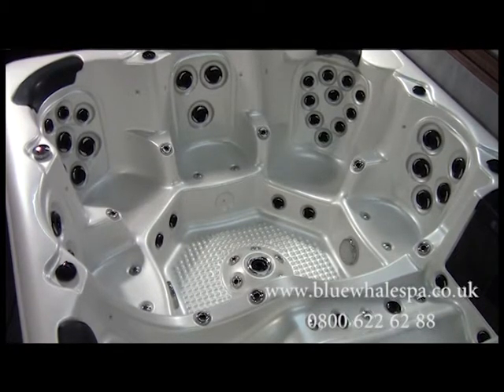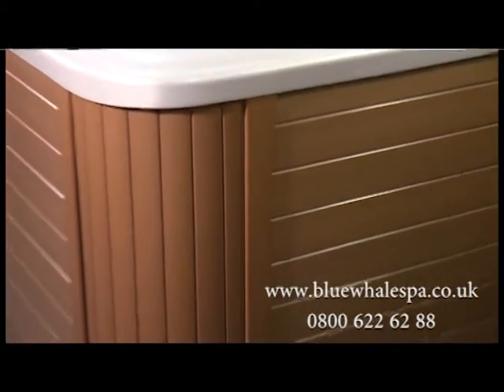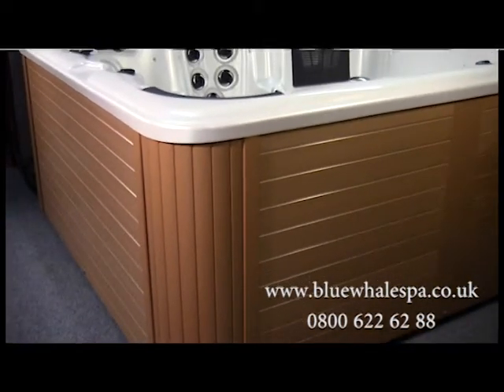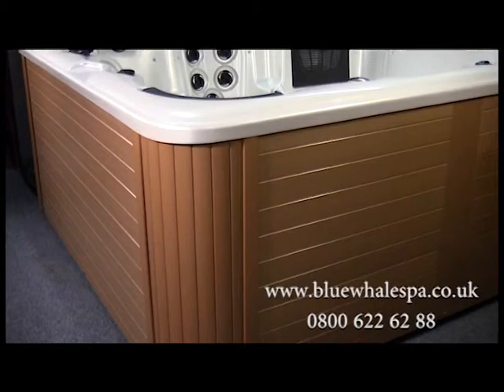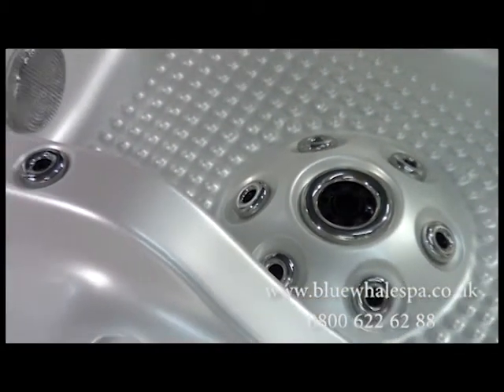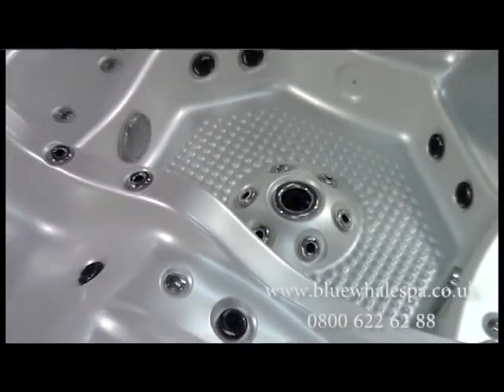It sits on its own strong fiberglass base, which offers extra support and helps stop the heat from escaping. The skirt panels are a wood-plastic composite, giving the look of wooden panels but with the benefits of a waterproof and solid material. The shell is manufactured by the acrylic industry leader, Lucite, and moulded on Blue Whale Spa's own production line.